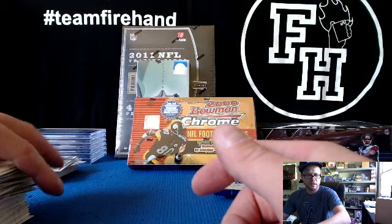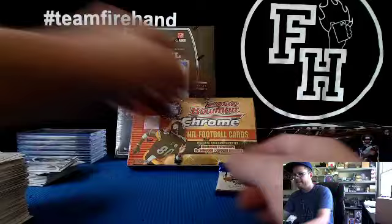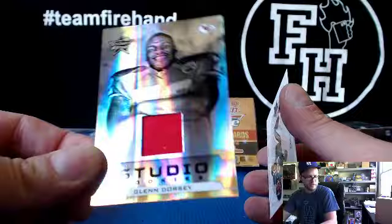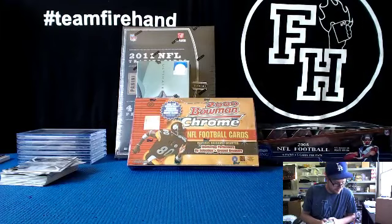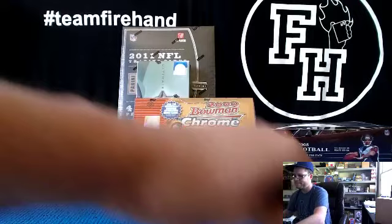There's the fourth hit — Glen Dorsey autograph for the Chiefs. Studio rookie jersey. That's for one-to-one and the Chiefs. What do you guys want to do next? Pick a box. Bowman Chrome 2000 — we're looking for a Tom Brady rookie. That's what you guys are saying. The best rookie card to get.